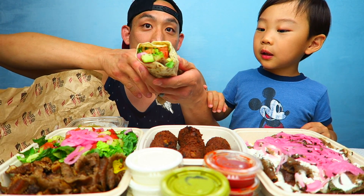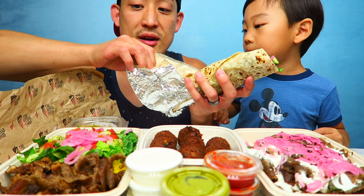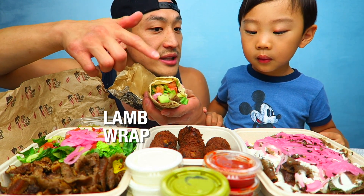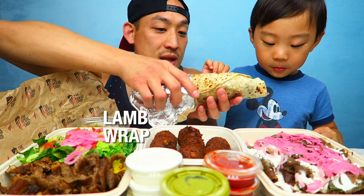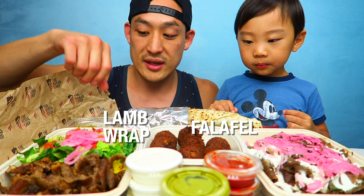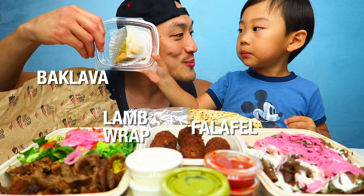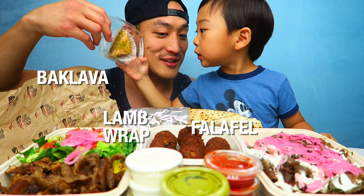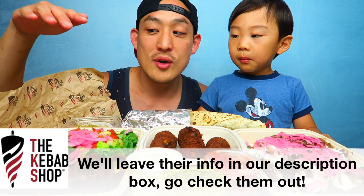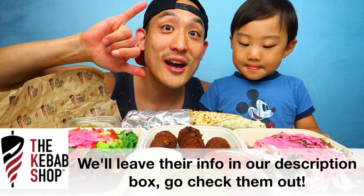Whoa, look at this! It looks like a big burrito, but this is their wrap and it has lamb inside — shaved lamb. And then this is their falafels with all these different things. For dessert, we're gonna eat baklava. Ooh, baklava sounds good! We're gonna leave a description down below — you guys could always Google these guys to see if there's one near you. Thank you, the kebab shop!